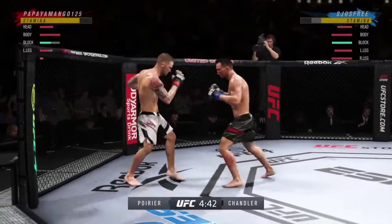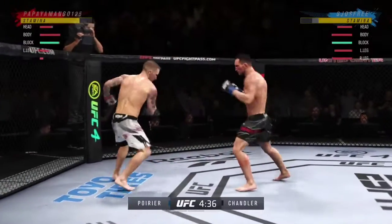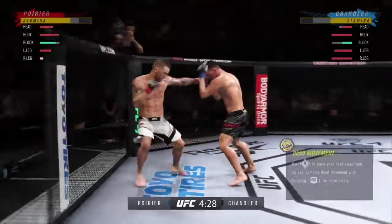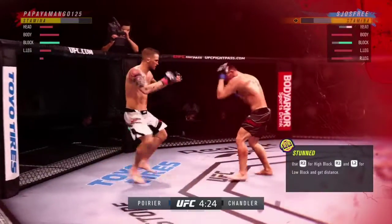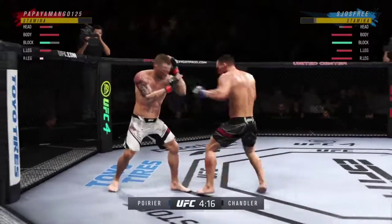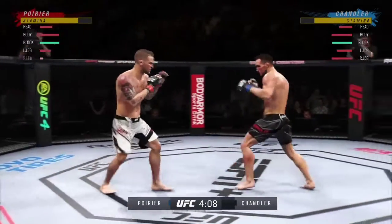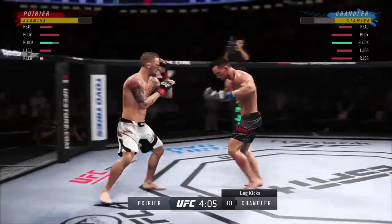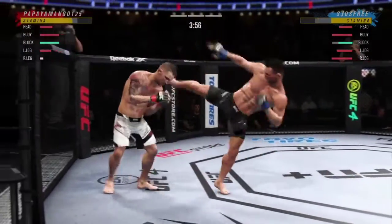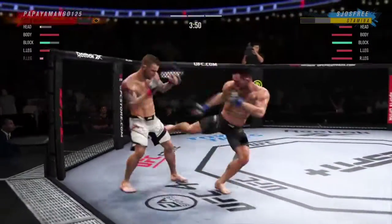Poirier gets hit with a kick — that one appeared to land flush. Wicked leg kick there. Can't take too many of those. He's really starting to put things together. On that punch right there his opponent is compromised. It's one thing to land a hard shot; it's another thing completely to land a perfect shot — and that was a perfect shot. Head kick lands. He's hurt. He needs to start looking to finish now because he's got it. It's very bad.